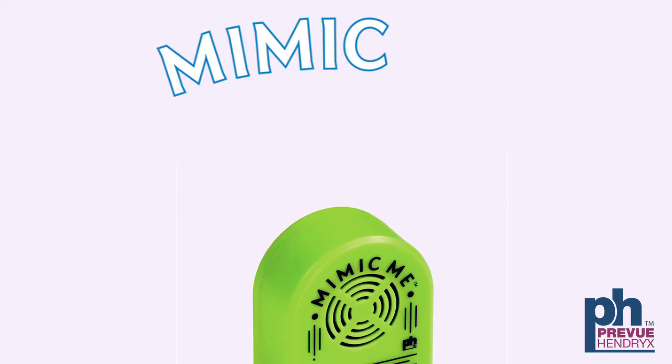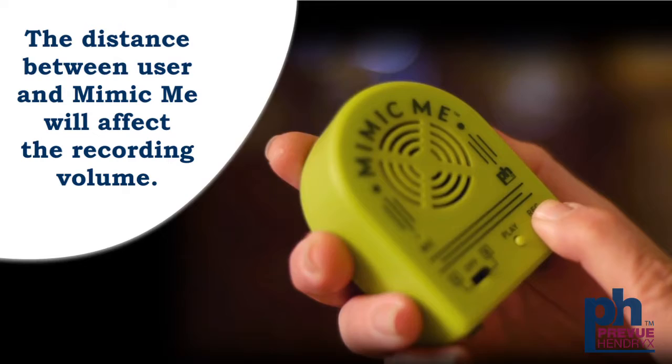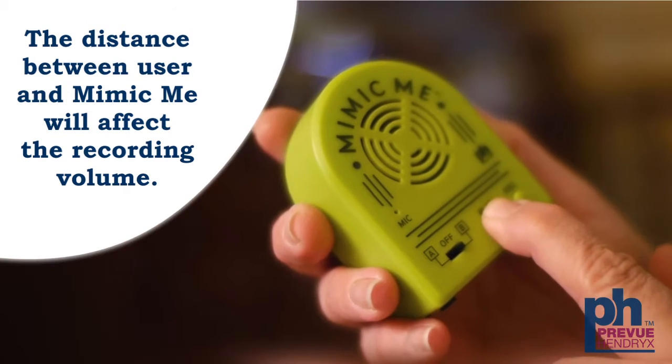Introducing the Mimic Me, a recording device that assists you in teaching your bird new words and phrases through repetition. Recording words and phrases in your own voice will help you teach your bird to talk. Simply record your message and press play.